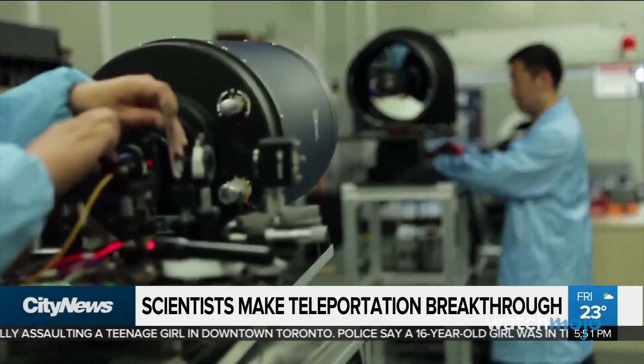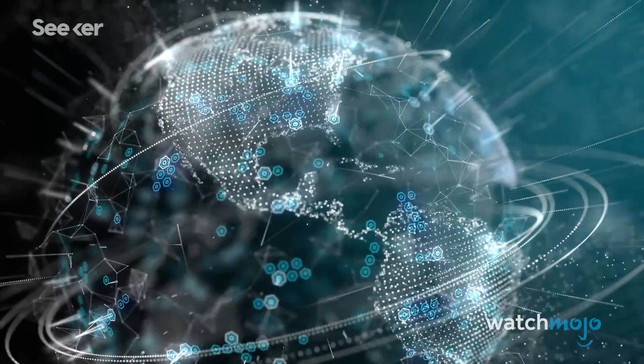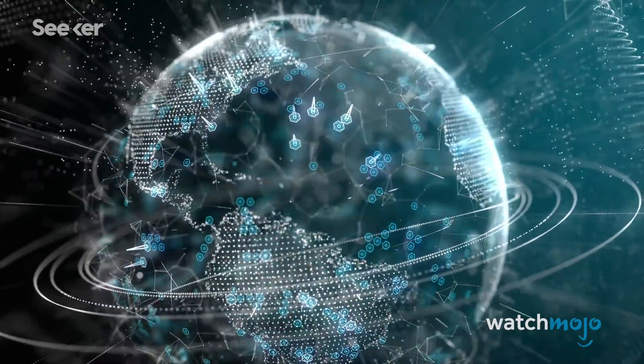Unfortunately, these advancements may not get you out of any traffic jams this year. However, the news does have scientists excited by the possibilities it may bring in the future. It's a huge engineering challenge, and it's not impossible, but it is really hard. Success, though, would most definitely change the world.